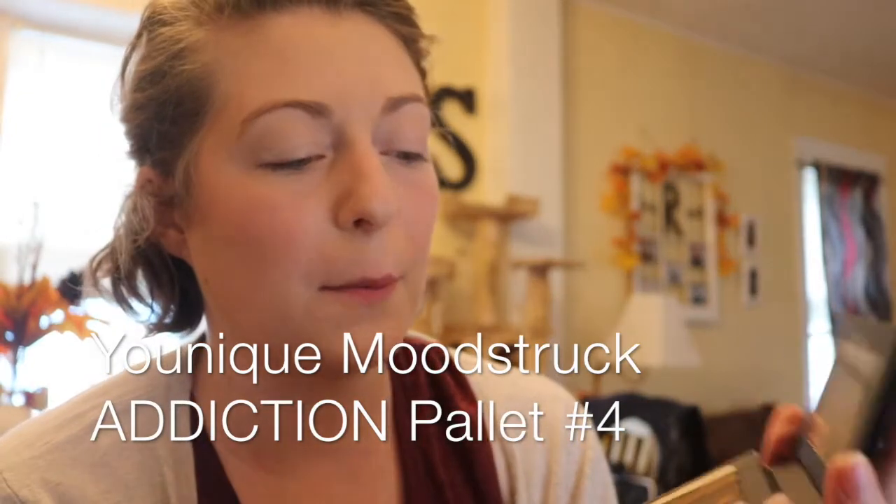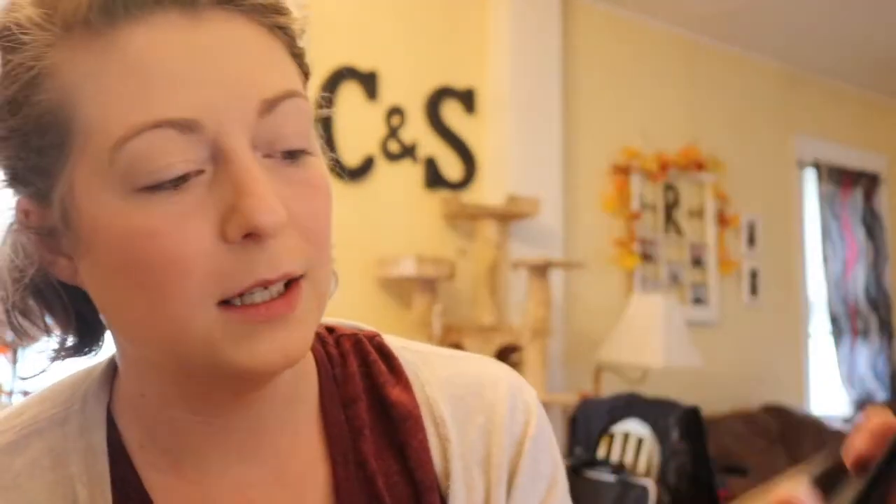Now we're going to do the eyes. This is my addiction palette — it's the Mood Struck shadow palette, addiction number four. For a more natural look I usually use the brown side. The blues can make your eyes look tired, especially with under-circle eyes, and they're more for an evening look. Browns are more for daytime and natural enhancement. For shadow brushes, the first one is for my light color — it looks kind of like a small powder brush. I always start with a light color and coat my entire eye.